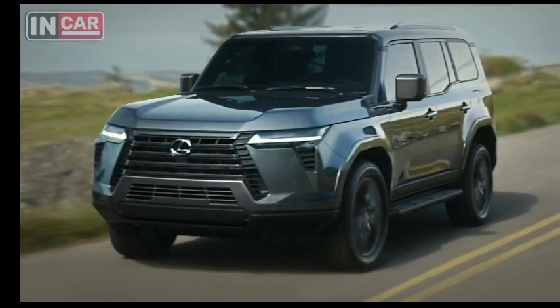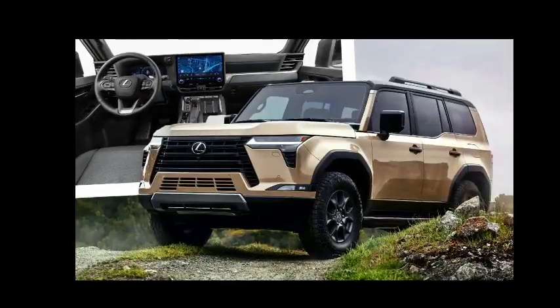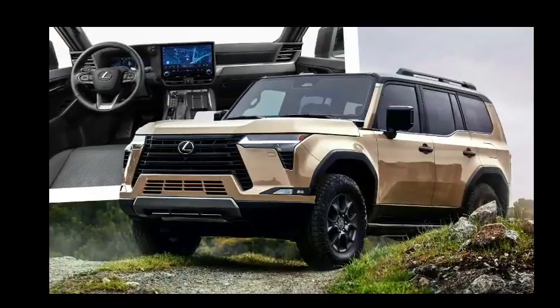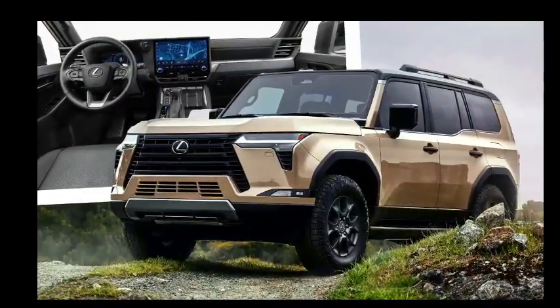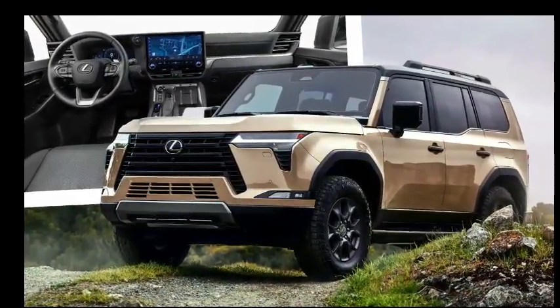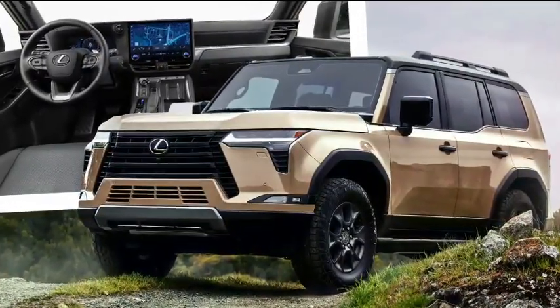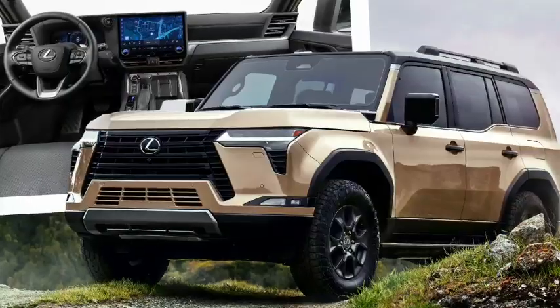Lexus will assemble the new GX 550 at the Tahara plant in Japan, just like past models. It will go on sale in the United States in early 2024. Pricing and other details will be available closer to its launch. For reference, the current 2023 Lexus GX starts at just under $60,000.